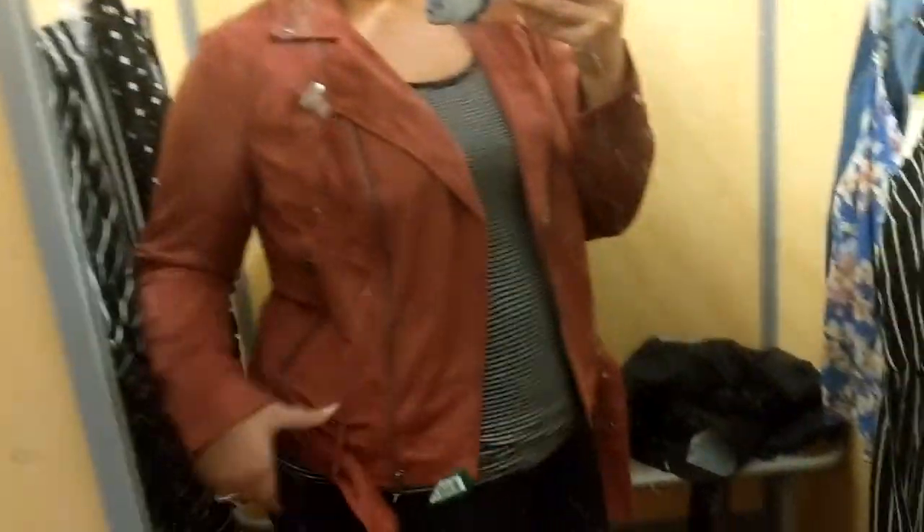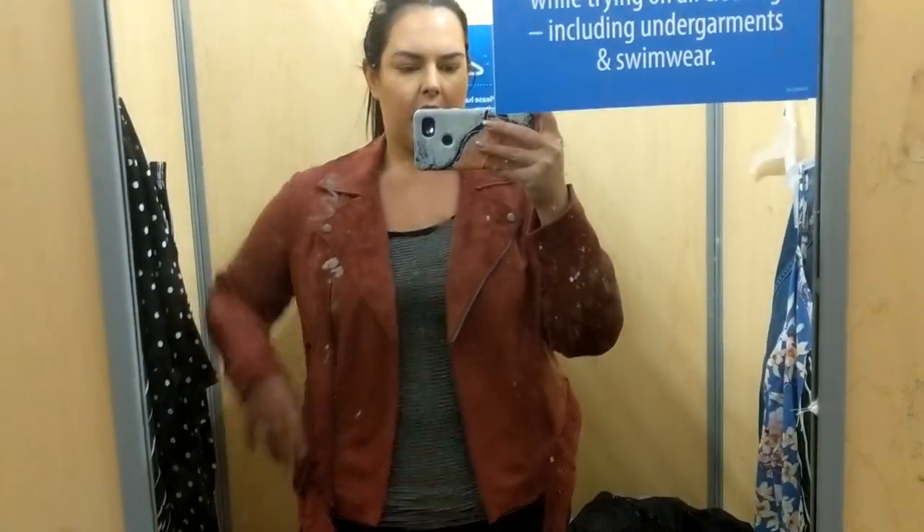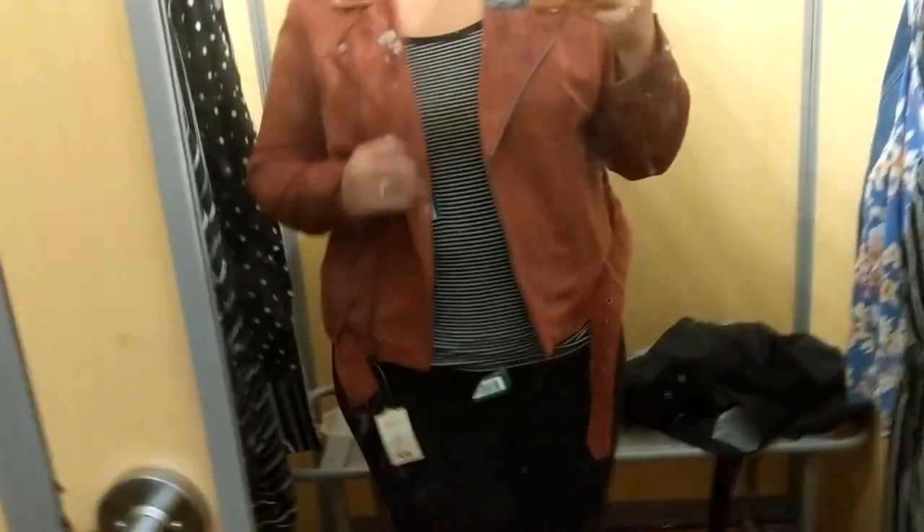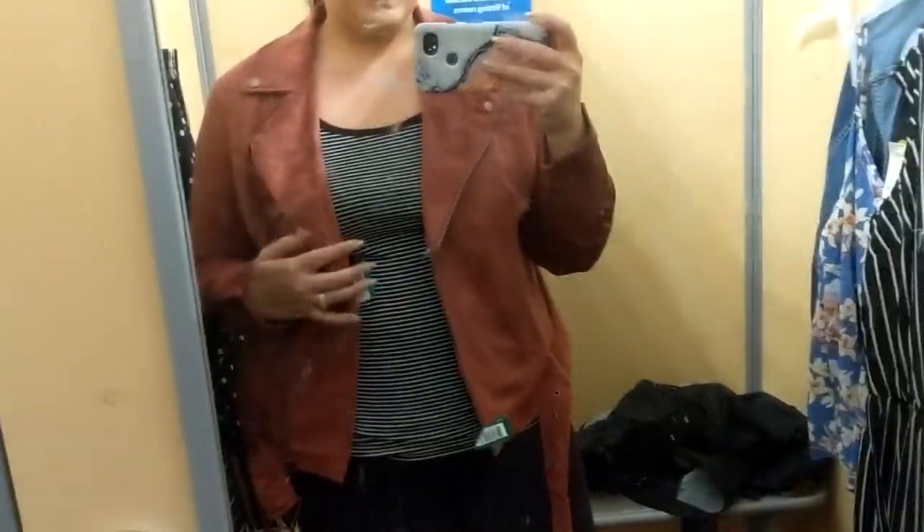There's also this jacket — it has like a belt down here, it doesn't do up. It's an extra large, it is $50. I like it because it's like kind of a suede material, super cute — but for Walmart I'm sorry, it's a little too expensive.